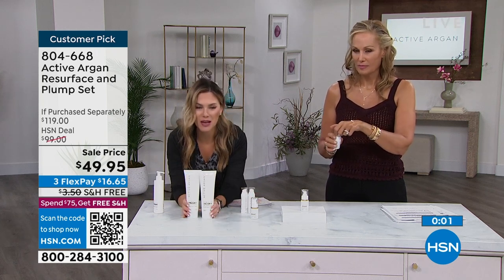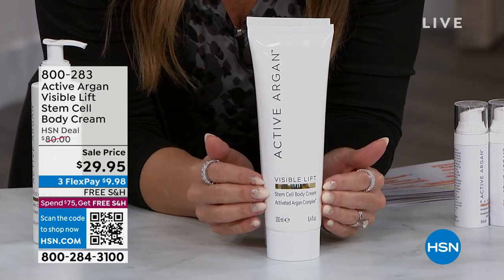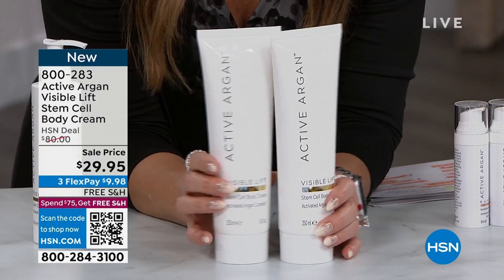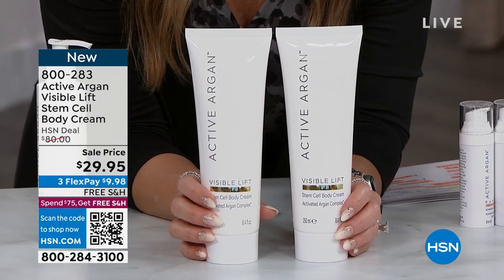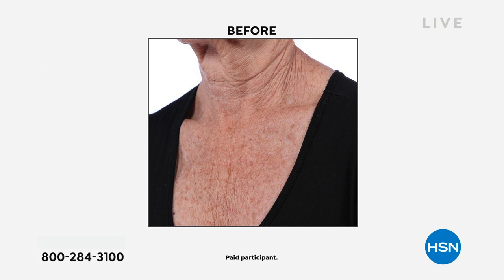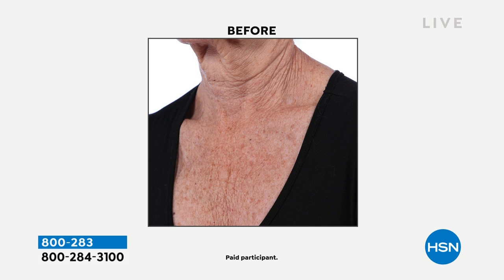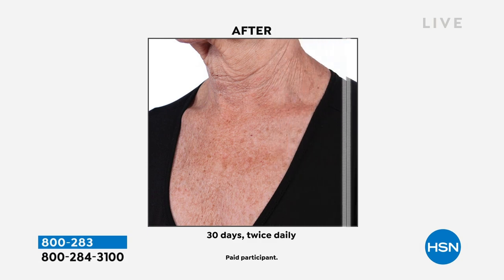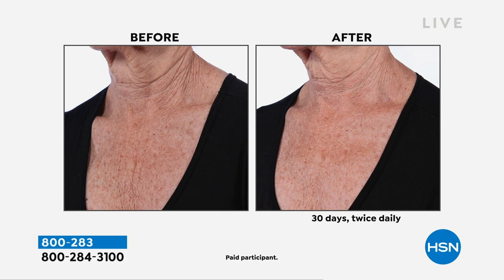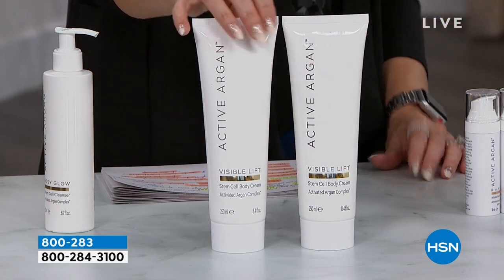Very popular is the ability to firm the appearance of your skin on your body. One full size of the Visible Lift Stem Cell Body Complex Cream is $40. For $10 less, we are giving you two. If you're looking at your arms, your neck, your décolleté, the backs of your thighs, the tops of your knees, and you are seeing dry, sagging, crepey skin — this is the answer for you. It's HSN Clean Beauty. Watch what happens with just daily use of a moisturizer with activated Argon. Within 30 days, you're going to see remarkable, huge transformational differences.